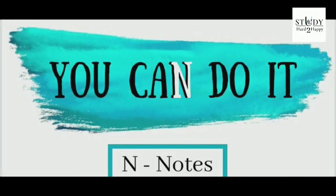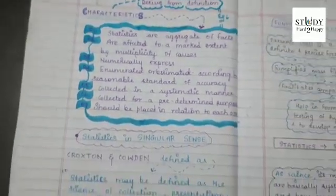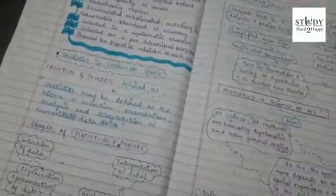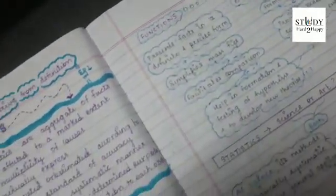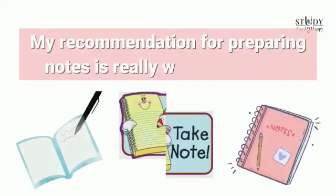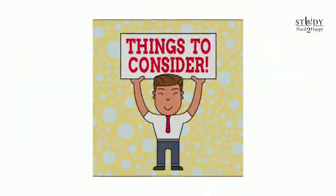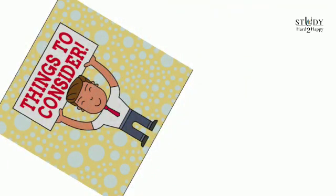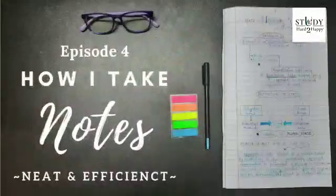Tip number six: N for notes. This is the most effective and important tip that I want to stress. Through all my practice I found it very much useful and helpful to become thorough in my subjects. Even though I'm not an expert, my recommendation for preparing notes is really worth following. A brief description of my note-taking process will be coming in four wonderful episodes.